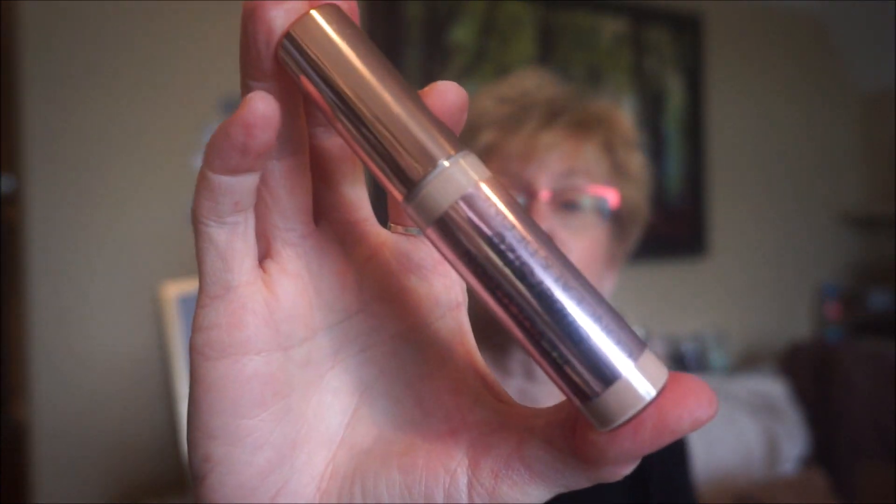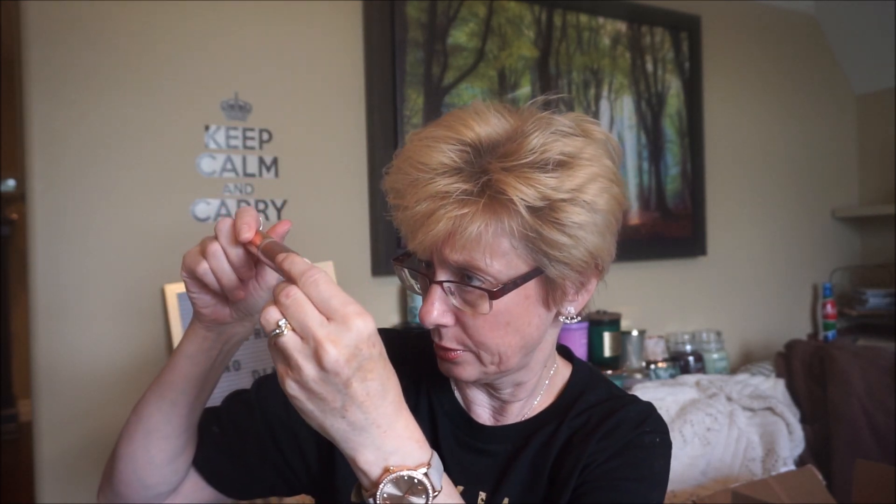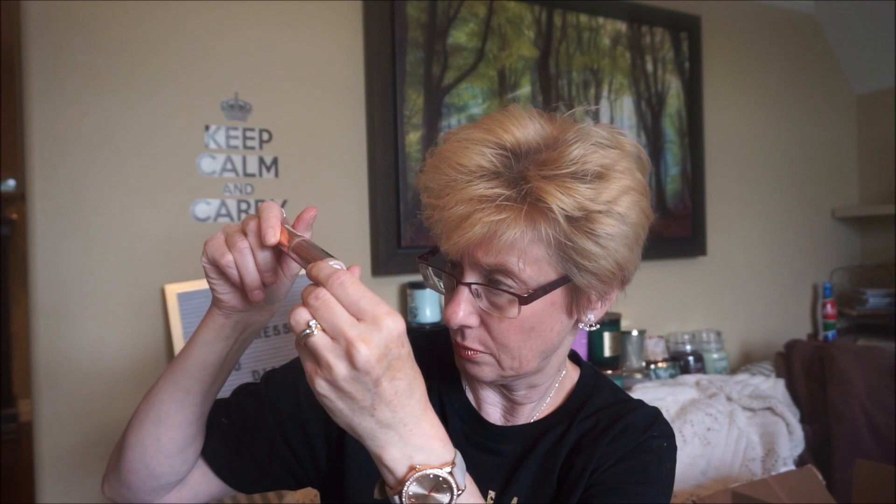From Ulta I also purchased a Makeup Revolution Concealer in color C4, which works quite well because it has a rosy undertone. This is a super size one — I think the original was 10 grams and this one is 13 grams, so a little bit more. I'm almost done my other one. This concealer doesn't crease or cake under my eyes; it brightens things up. You can also get Makeup Revolution on AuraBelle.ca, which I'll link below.